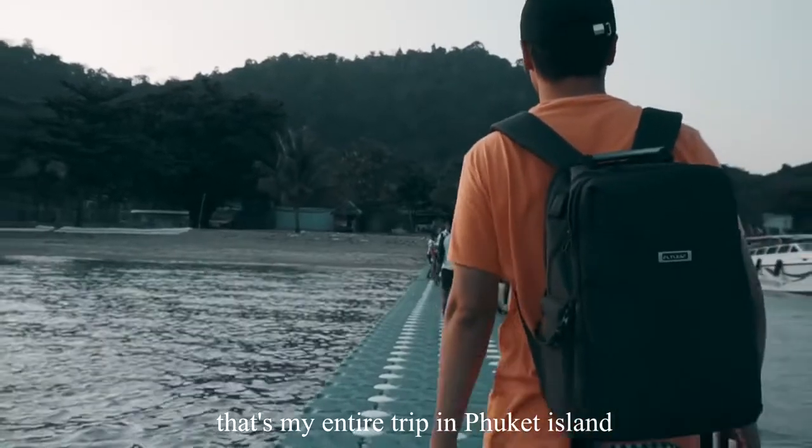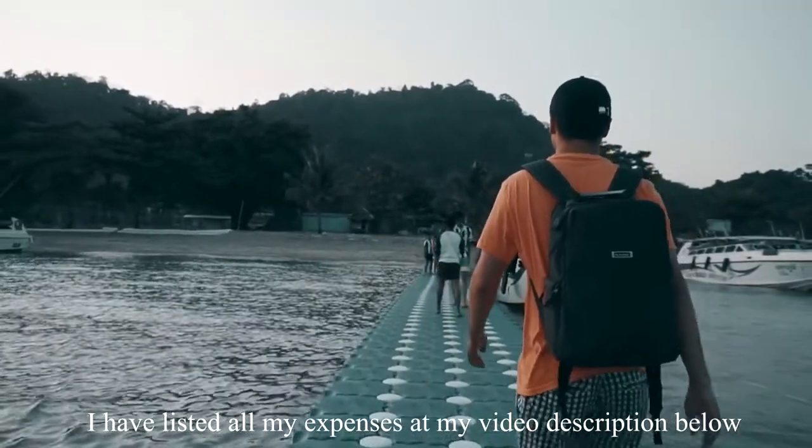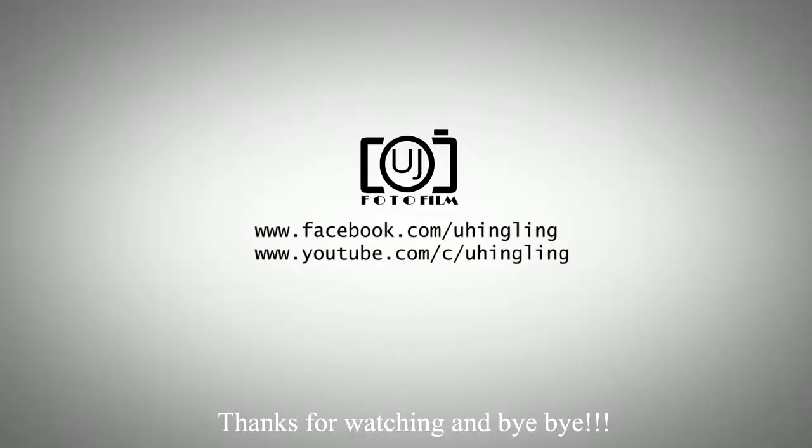That's my entire trip to Phuket Island. I have listed all my expenses in the video description below. Thanks for watching, bye bye!